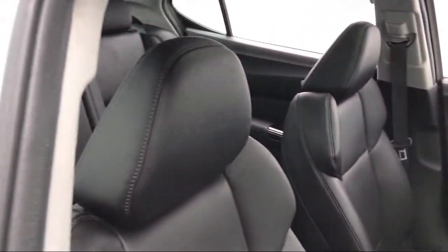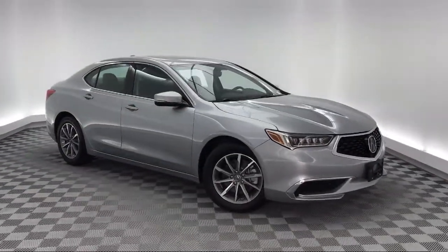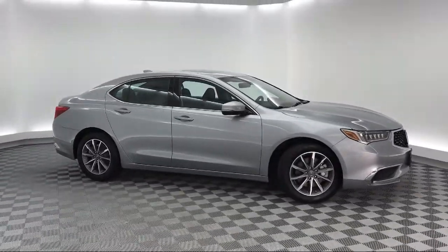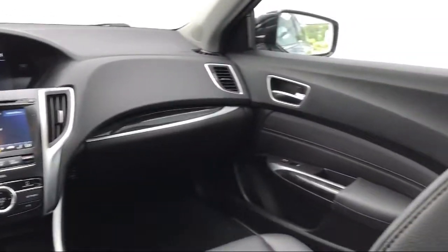It also features Sirius XM satellite radio, electronic stability control, steering wheel controls, leather wrapped steering wheel, heated front seats, air conditioning, and has less than 20,000 miles on the odometer.